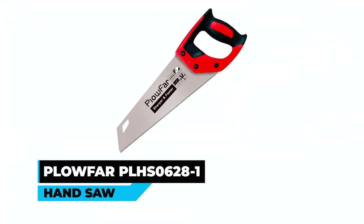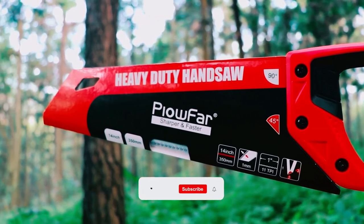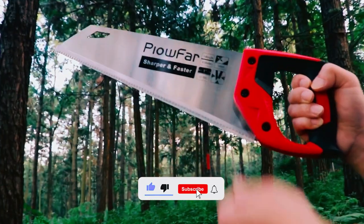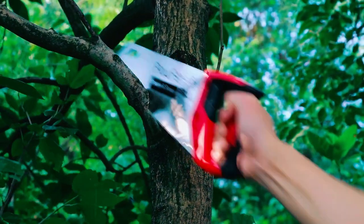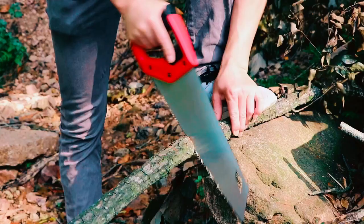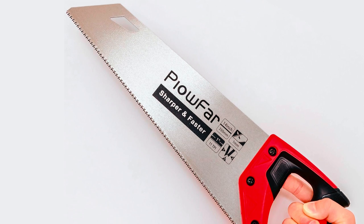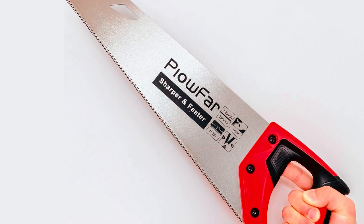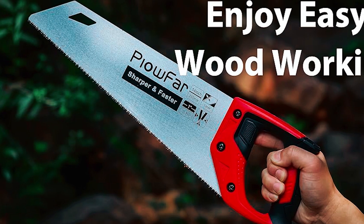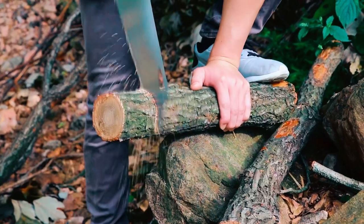The Plowfar PLHS06-281 is a 14-inch pro fine cut hand saw designed for wood, plastic pipes, drywall, and tree trimming and pruning. With three ground teeth and 11 TPI, this saw delivers fine and quick cuts. The sturdy and durable 0.04-inch thick high carbon steel blade, induction hardened teeth, and ergonomic design make it a reliable multi-purpose tool for woodworkers, carpenters, and gardeners. Its anti-slip soft grip ensures comfort during prolonged use, making it an excellent addition to any tool kit.